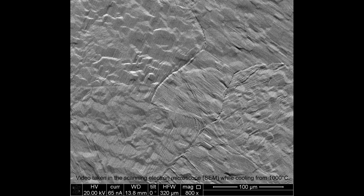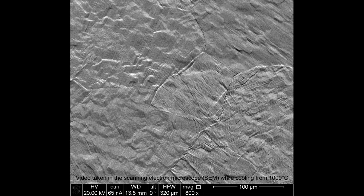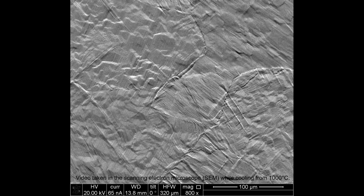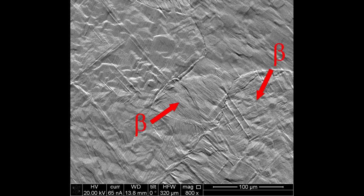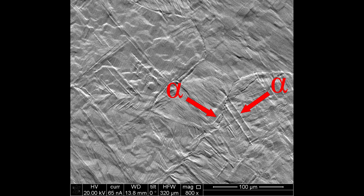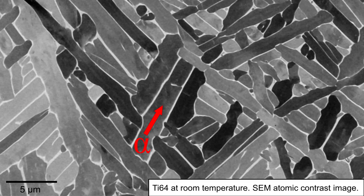Ti6-4, which is titanium with 6 weight percent aluminium and 4 vanadium, achieves its high strength through manipulation of its two-phase nature. Above around 980 degrees Celsius — the beta transus temperature — the metal contains one phase: the body-centered cubic beta phase. When cooling below 980°C, the beta phase begins to transform to the hexagonal close-packed alpha phase, and once room temperature is reached, the microstructure consists of small acicular alpha laths separated by a thin layer of beta phase when viewed from a 2D cross-section.